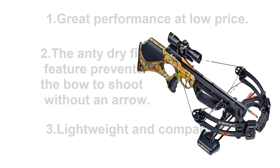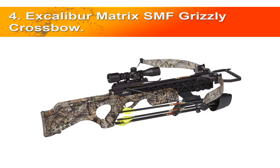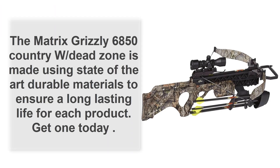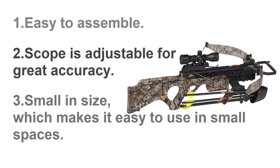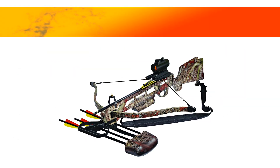Number four, the Excalibur Matrix SMF Grizzly crossbow. This item made by Excalibur Crossbow is the perfect crossbow kit to meet the demand for high-quality crossbow products. The Matrix Grizzly is made using state-of-the-art durable materials to ensure a long-lasting life. Easy to assemble, the scope is adjustable for great accuracy, and it is small in size, making it easy to use in small spaces.